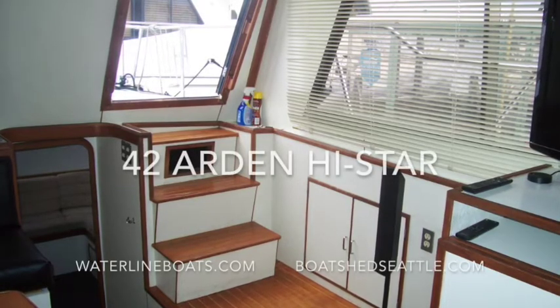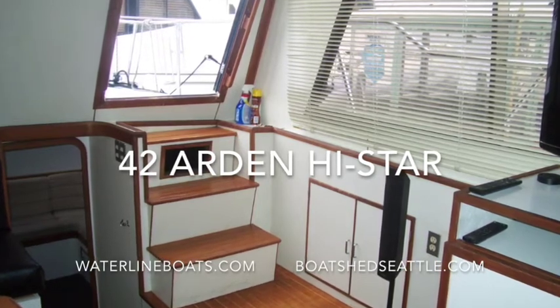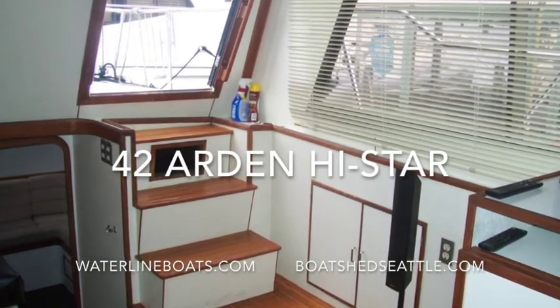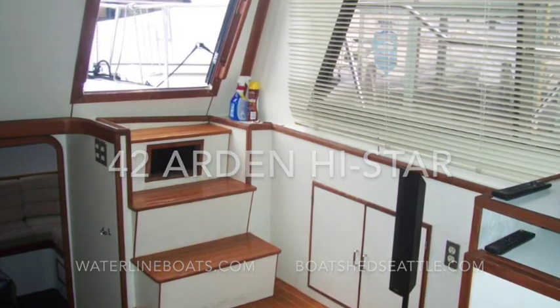Thanks for taking a look at our 42 Arden High Star. For large format photos and all of the specifications on this boat, please go to waterlineboats.com. Check in with brokerage boats and scroll down to the 42 foot where you can find all the information on this vessel. Thanks again.